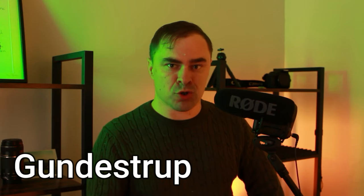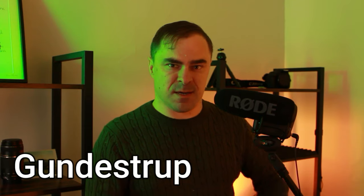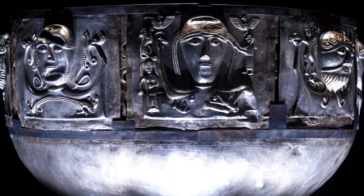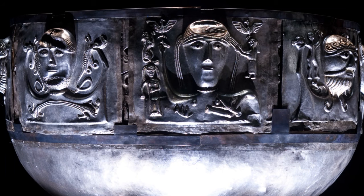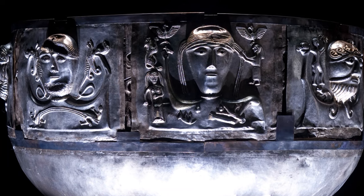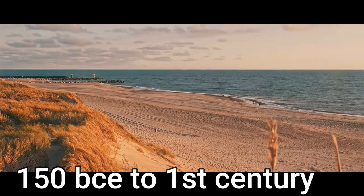What we're talking about is the Gundestrup Cauldron. This thing is extraordinary — the largest known silver-working artifact we have from the late Iron Age is a cauldron, this one here. It's from about 150 BCE to the first century.